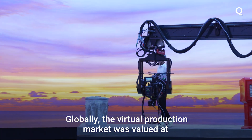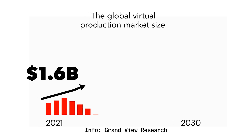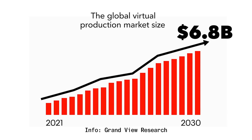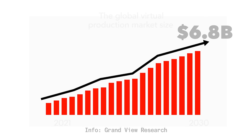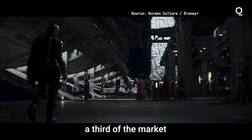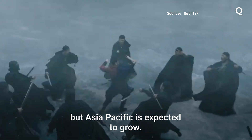Globally, the virtual production market was valued at 1.6 billion dollars in 2021 and is expected to reach nearly 6.8 billion by 2030, according to Grandview Research. North America so far has claimed more than a third of the market, but Asia-Pacific is expected to grow.